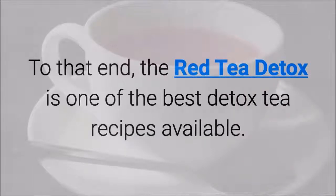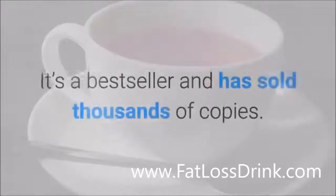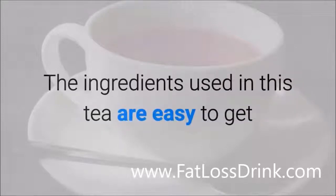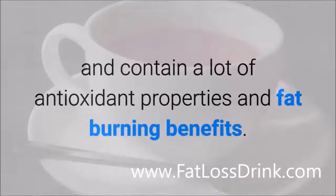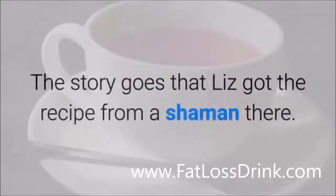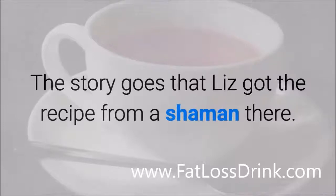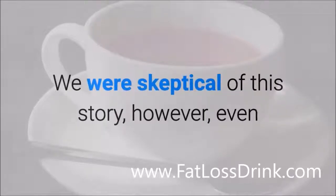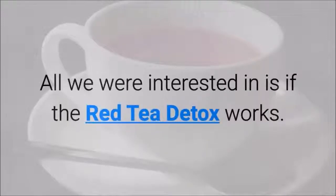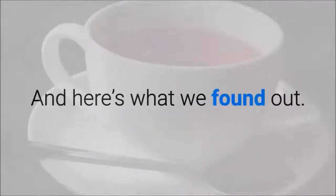The Red Tea Detox is one of the best detox tea recipes available. It's a bestseller and has sold thousands of copies. The ingredients used in this tea are easy to get and contain a lot of antioxidant properties and fat burning benefits. Created by Liz Swan Miller, the recipe is said to have come from Africa — the story goes that Liz got the recipe from a shaman there. We were skeptical of the story, though it does make for effective marketing. All we were interested in is whether the Red Tea Detox works.